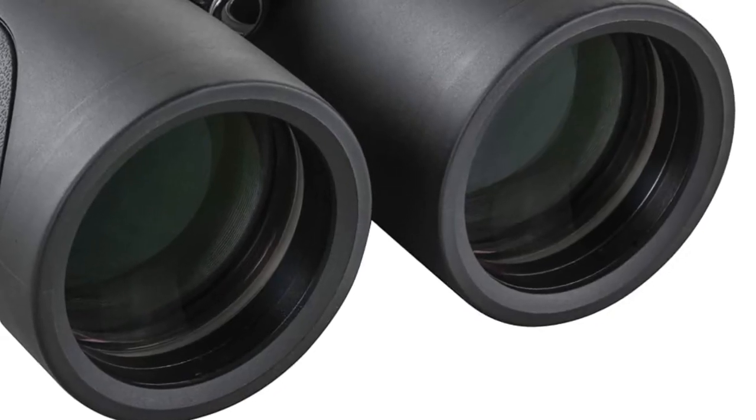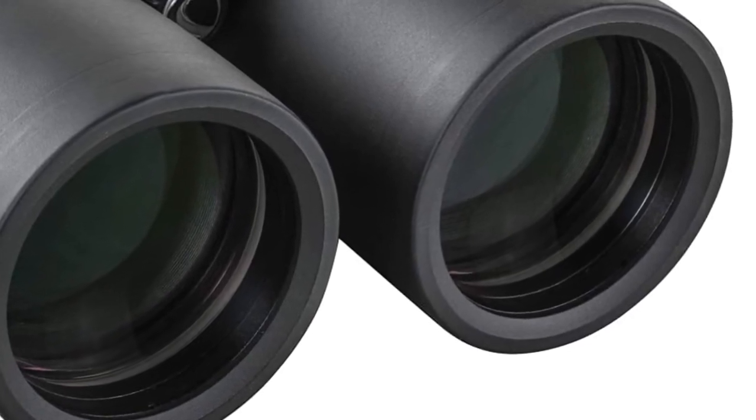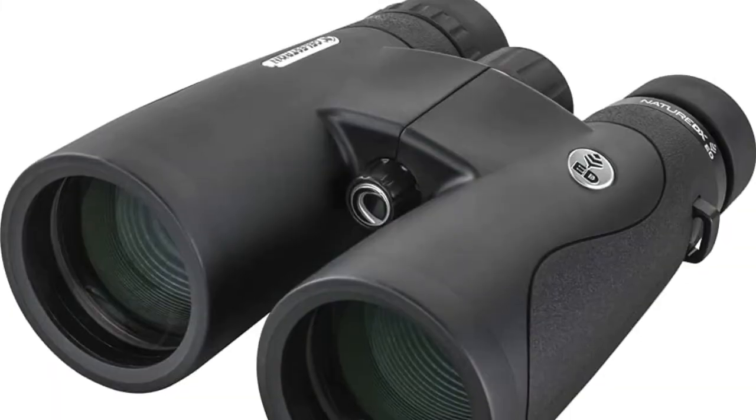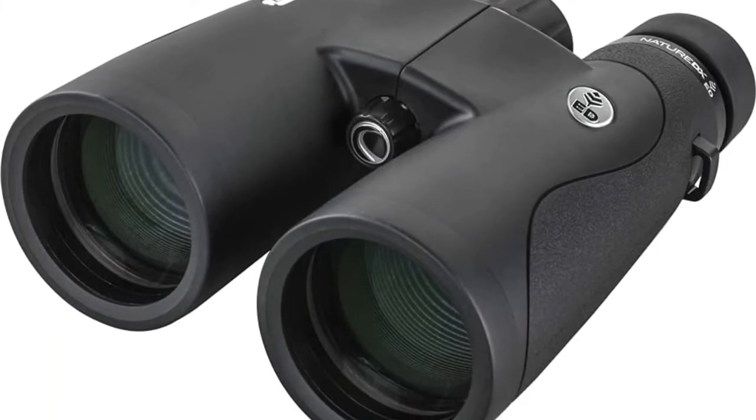The prisms inside the Nature DXED feature quality BAK-4 glass with phase coatings applied to maximize light transmission and enhance bright, highly detailed images, especially in low light conditions.